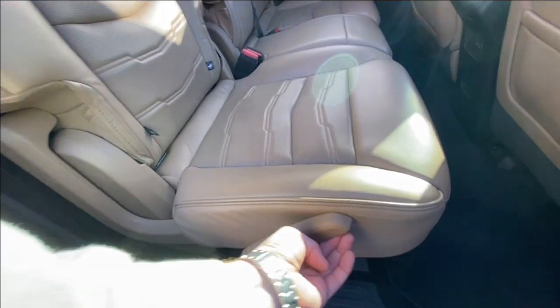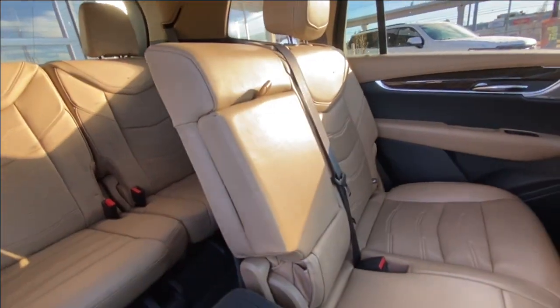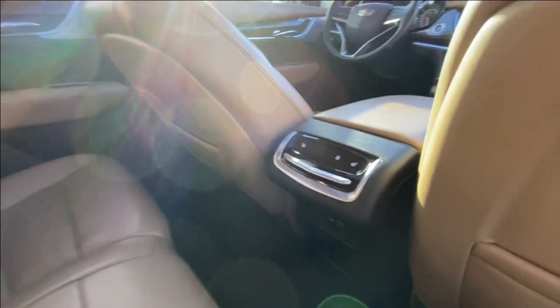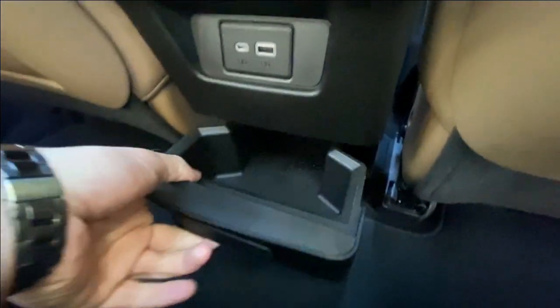Heading back inside the XT6, the rear seats are car seat-ready and easily collapsible, allowing plenty of access to your third row. USB-C charging ports are on either side of the vehicle, and Bose audio continues throughout the SUV. In the second row, cup holders come down in the center. In the center console, we have the third zone of your tri-zone climate control, below that two USB charging ports, and additional storage can be pulled out below that.